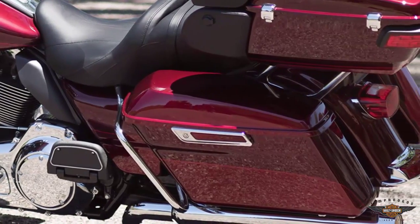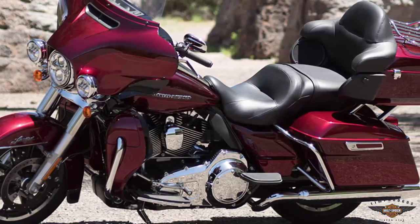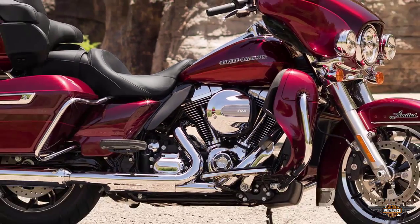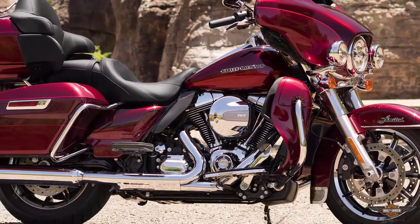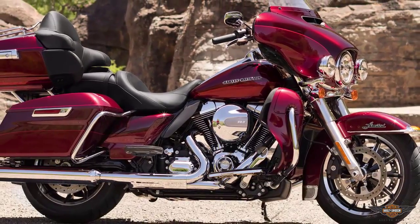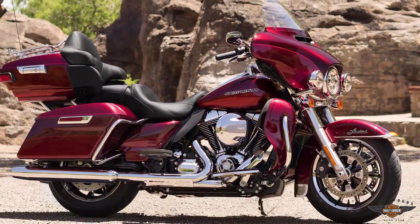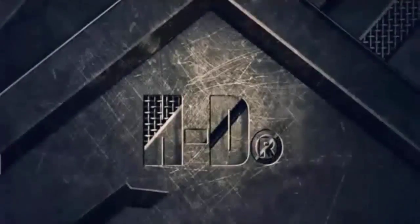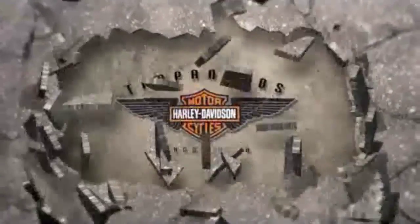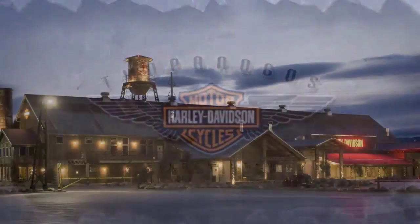This provides faster stopping power for all levels of riders. If you want ultimate comfort for those long rides, you want the Ultra Limited. This 2016 Harley-Davidson Ultra Limited in Mysterious Red Sunglow with Velocity Red Sunglow is for sale at your Harley dealer, Timpanogos Harley-Davidson, in Lindon, Utah.